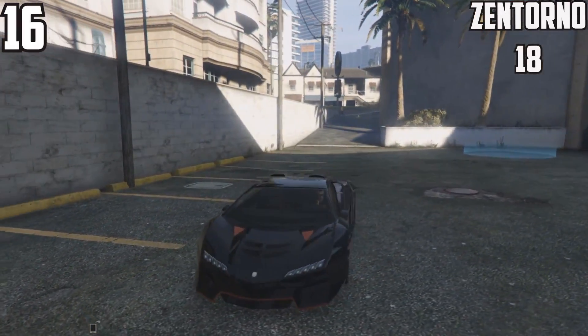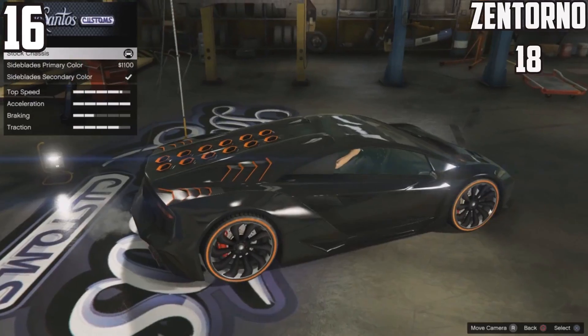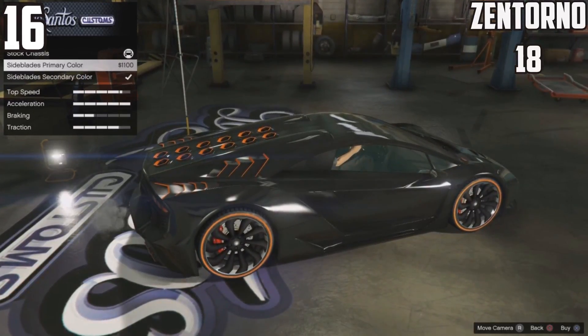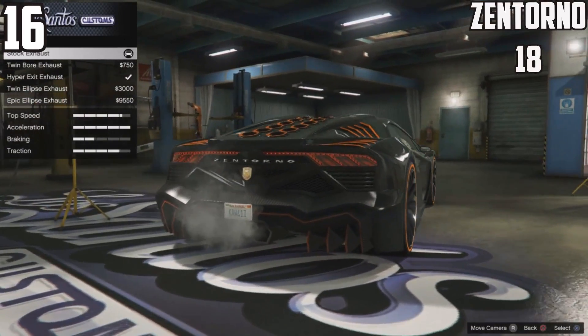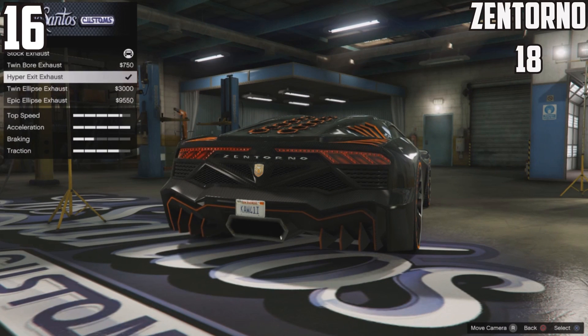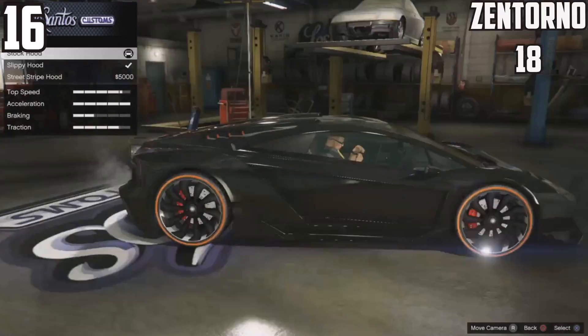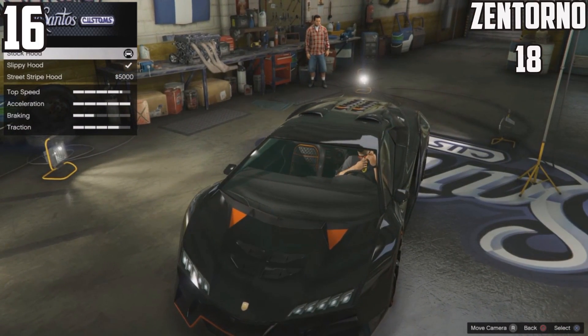At 16th spot, the Zentorno comes in with 18 options. Halfway through the list now, approaching that marker. 18 options is sort of expected — this had to make the list given its options. There are a few limitations when it comes to spoilers, but other than that everything else you'd expect to be there for the car is present.